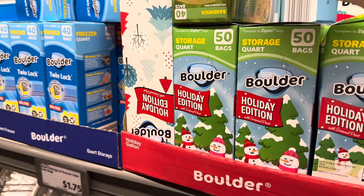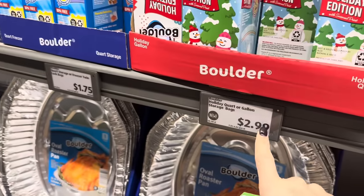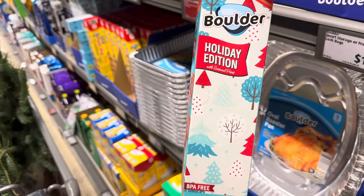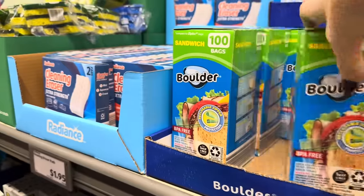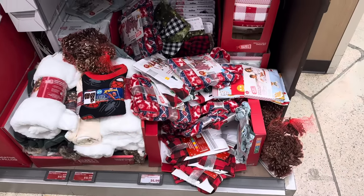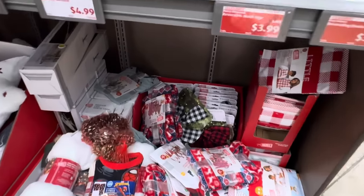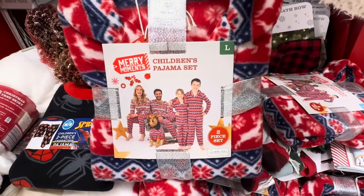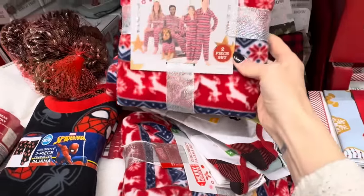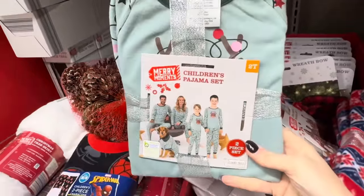They've got storage bags with snowmen on them — holiday edition with seasonal print, $2.99. You also get storage bags with 40 bags featuring Christmas trees and snow. Sadly no sandwich bags, but that's what I need. $1.99. I have to show you these — the family jams! This one is for children, a two-piece top and bottom. You can get it for the dog too.